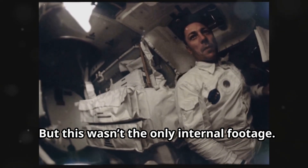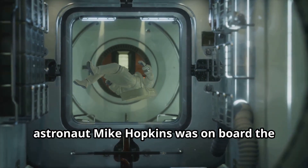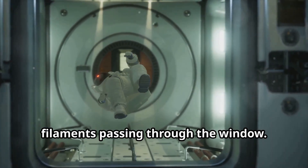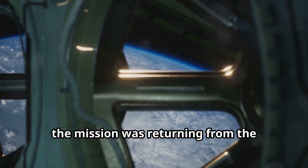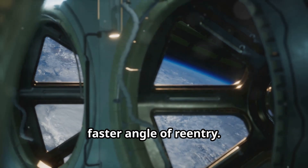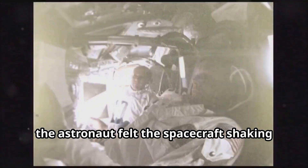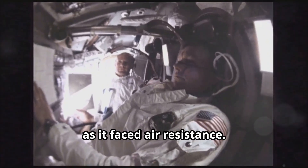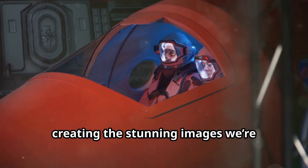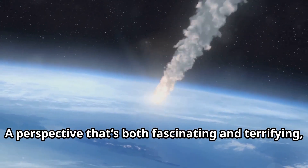In another crewed capsule, astronaut Mike Hopkins was on board the Soyuz and also captured images of plasma filaments passing through the window. This time the mission was returning from the International Space Station, offering a different, faster angle of re-entry. Inside the capsule, the astronaut felt the spacecraft shaking as it faced air resistance. Outside, plasma glowed around the capsule, creating the stunning images we're watching on screen.